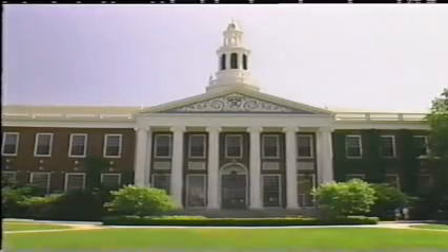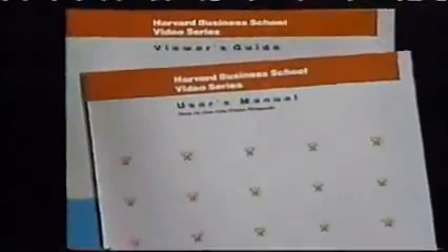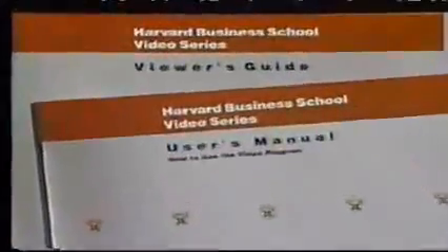Welcome to the Harvard Business School video series. In this program, Professor Michael Porter of the Harvard Business School introduces industry analysis and discusses how to position a company within its industry and how to create an effective strategic planning process. A leading authority on strategy, Porter is the author of Competitive Strategy, Competitive Advantage, and Competition in Global Industries. For suggestions on how best to use this video cassette and accompanying material, please refer to the viewer's guide and the user's manual in your video package.